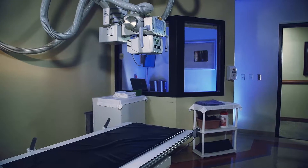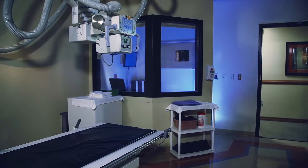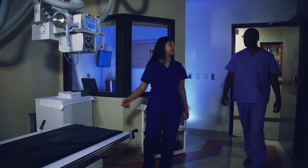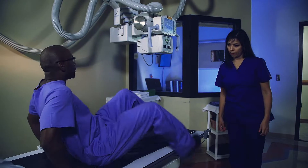X-rays or radiographs are a painless medical test that help physicians diagnose and treat medical conditions. They're the oldest and most frequently used form of medical imaging. There is no preparation for an x-ray, although patients may be asked to change into a gown to eliminate any interference from metal objects on their clothing.